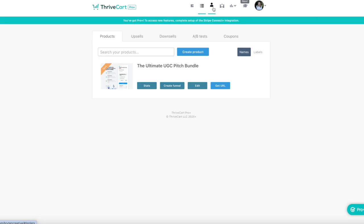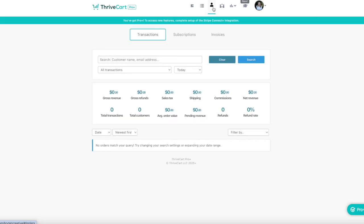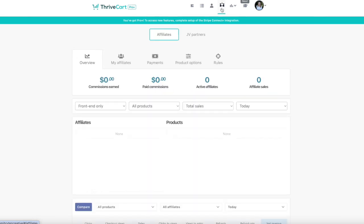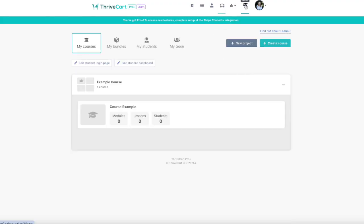Under Products, you'll create and manage all your digital and physical offers. Orders lets you track customer purchases and manage refunds or subscription status. Affiliates — if you're using Pro — is where you manage your affiliate program and see performance stats. Reports lets you dig into conversion data, traffic sources, and customer insights. Then there's Learn, where you can manage your courses and unlock upgrades like bundles and team access with Learn Plus.